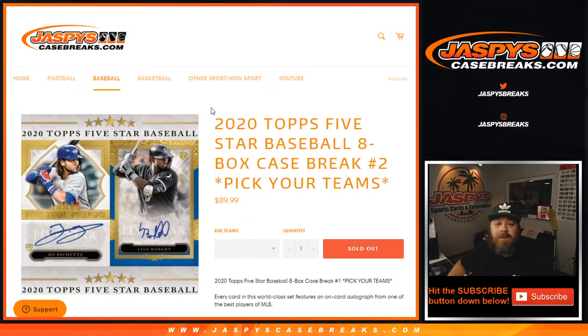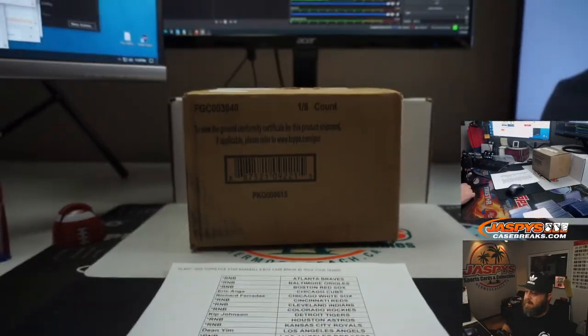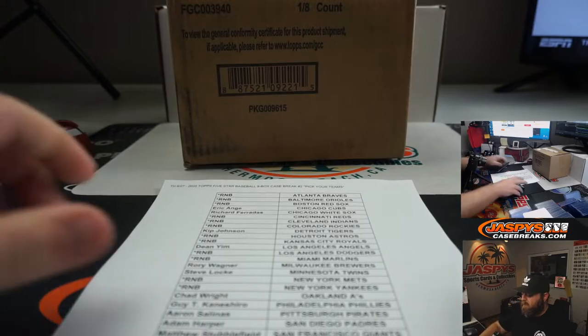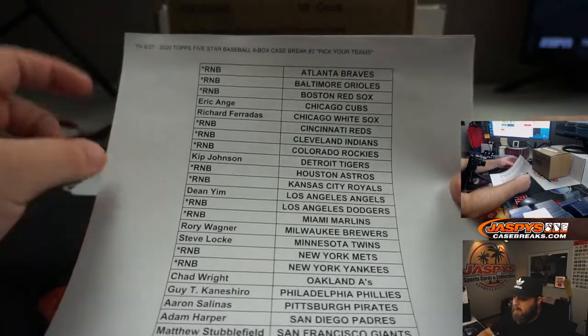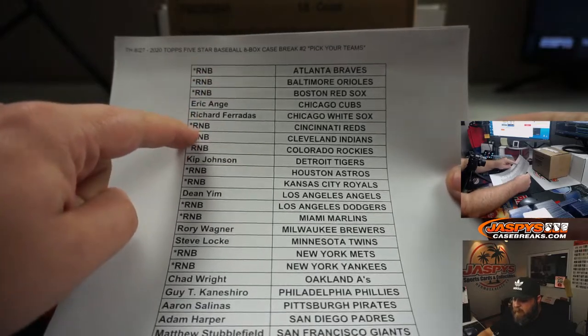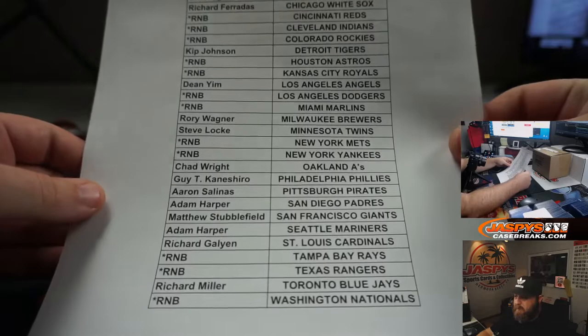Hi everyone, Sean with JaspysCaseBreaks.com here doing a 2020 Topps Five Star Baseball 8-Box Pick Your Team Case Break No. 2. We've got one big random number block ahead of us. I've already picked out our case and everything's set. Here is the final list — all these teams are in one random number block. You can see there are 15 teams there, some pretty big teams as well.